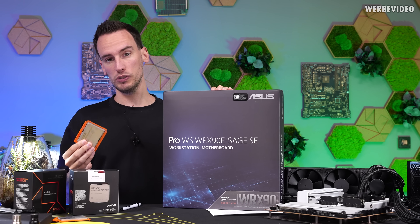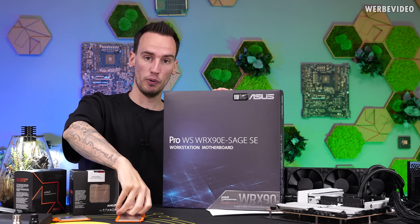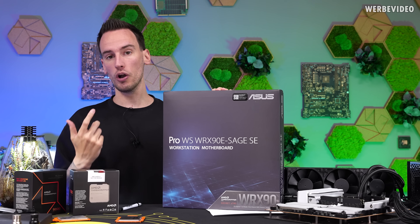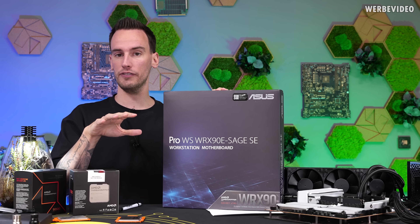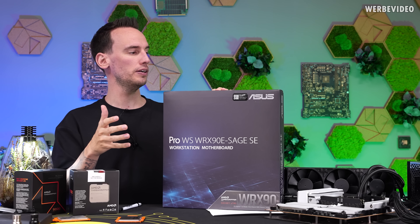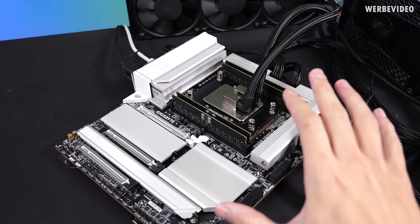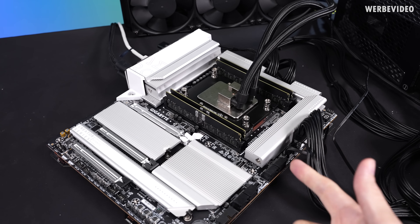For the bigger Threadripper Pro CPUs like the 9975WX, you need a different motherboard — the WRX90 — which offers octa-channel memory configuration and more PCIe lanes. I have both platforms here, but that will be a separate video. Today we'll first check out the 9970X 32-core CPU on the TRX50 motherboard.